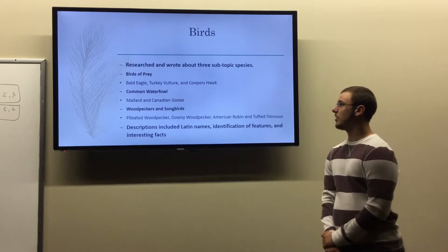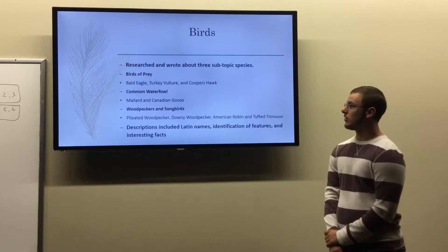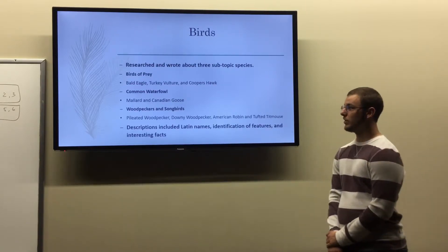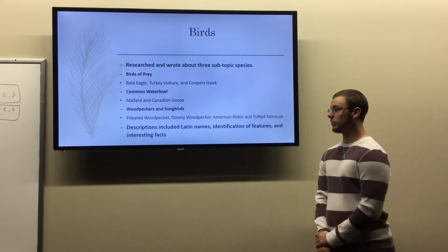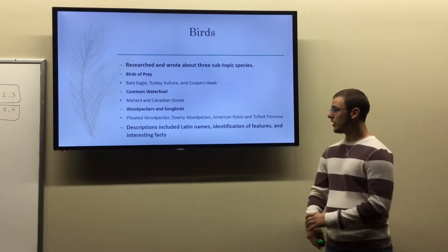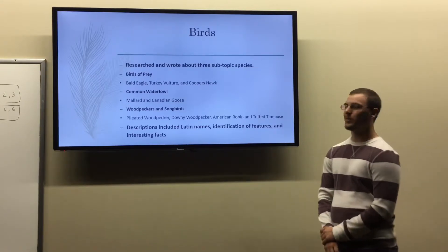For the birds topic, I broke it down into three subtopics: birds of prey, common waterfowl, and woodpeckers and songbirds. For birds of prey, the species I chose were bald eagle, turkey vulture, and Cooper's hawk. For common waterfowl, I chose mallard and Canadian geese. For woodpeckers and songbirds, I chose the pileated woodpecker, downy woodpecker, American robin, and the tufted titmouse. The descriptions in these narratives included Latin names, identification features to help identify them in the field, and interesting facts.